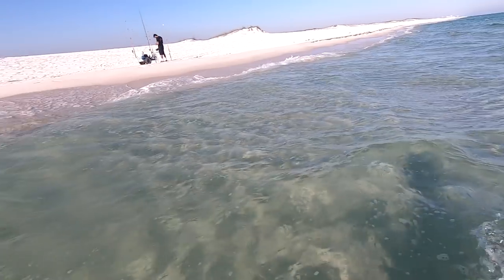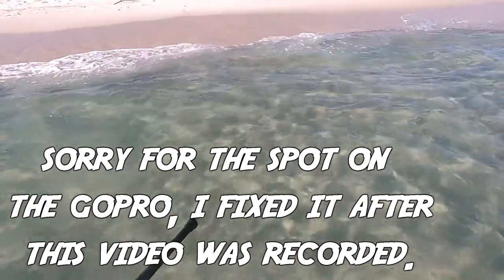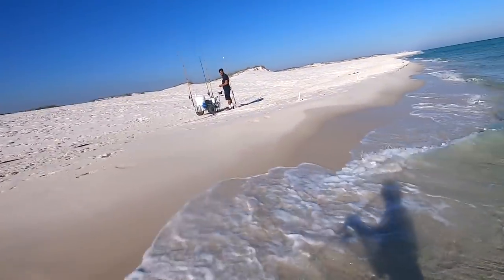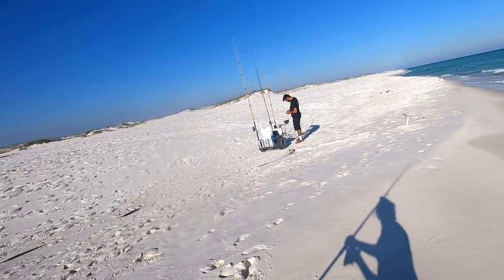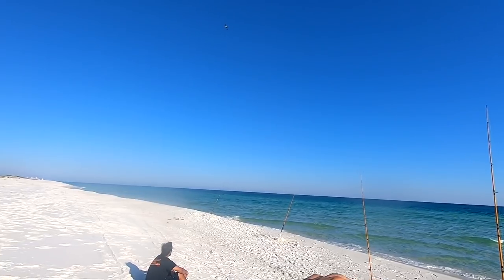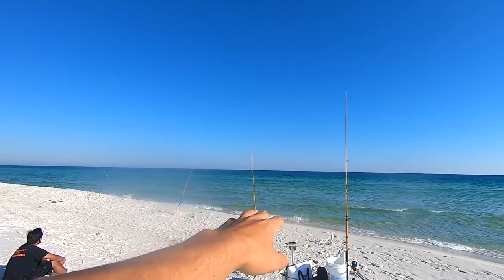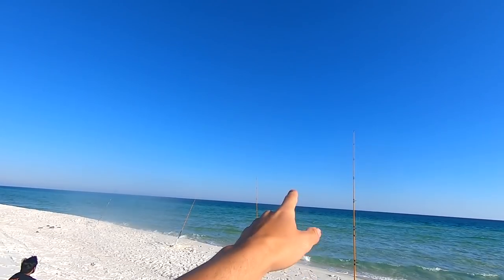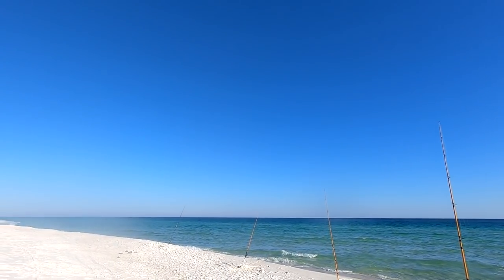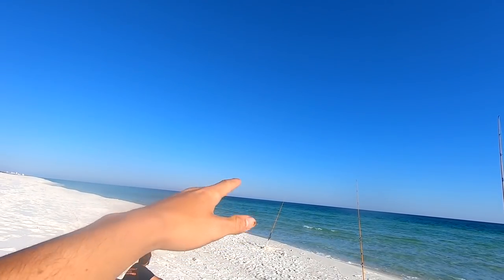The weather is awesome right now — so warm, so hot — I have a good feeling today we might catch them popping. We had to move spots; weren't getting any luck at the other spots. We're on this little point right here — the beach kind of comes to a little point in this area. We had to walk a pretty good distance on this bar, but our main target for today is going to be some redfish.